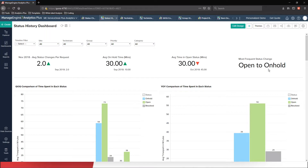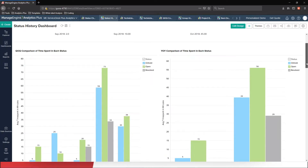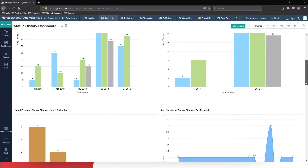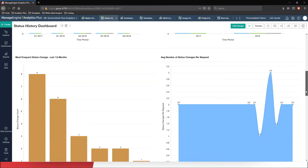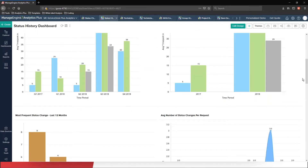I can see the average on-hold time has drastically increased from 10 minutes to 30 minutes, and the average time in open status has decreased from 45 minutes to 30 minutes. It gives me visibility on where my help desk is in terms of achieving resolution by avoiding wait times. The most frequent status change seems to be from open to on-hold. The dashboard also includes quarter-on-quarter and yearly comparisons of time spent in each status, and the most frequent status change for the last 12 months — helping you identify backlogs and create remedies for your entire help desk.